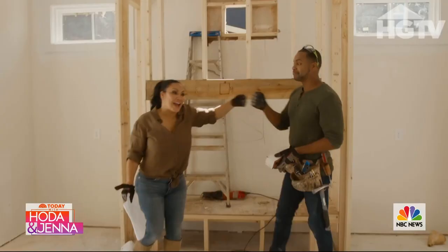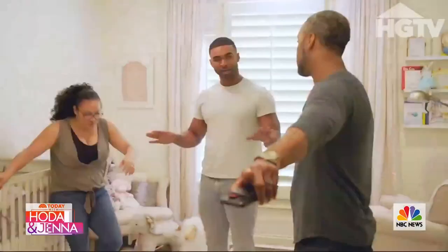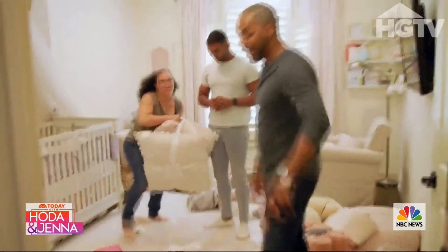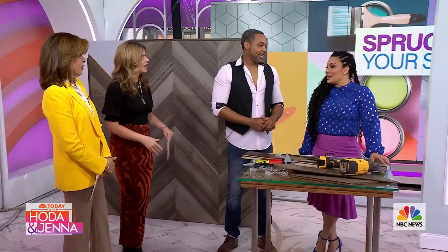Spring is in the air, so you may be thinking about freshening up your space. Egypt Sherrod and Mike Jackson say you don't have to spend big bucks to make a big statement. The married couple transforms homes as part of HGTV's competition show Rock the Block, and they also star in HGTV's Married to Real Estate, where they renovate properties while juggling a busy family life with three little girls.